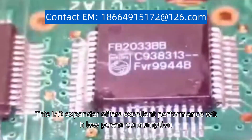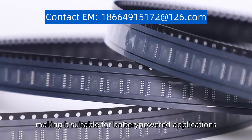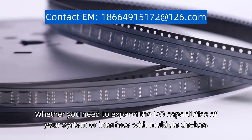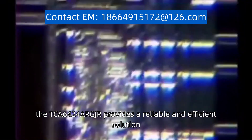This I/O expander offers excellent performance with low power consumption, making it suitable for battery-powered applications. Whether you need to expand the I/O capabilities of your system or interface with multiple devices, the TCA6424AR-GJR provides a reliable and efficient solution.